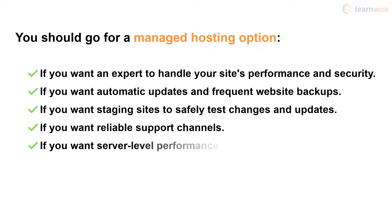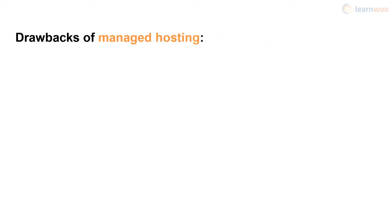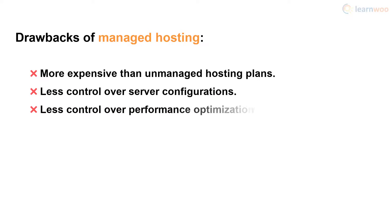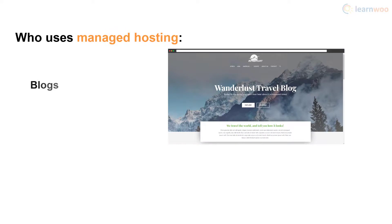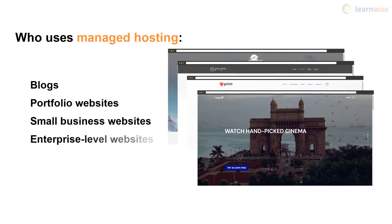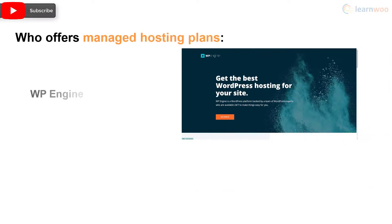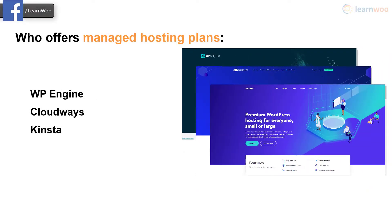Managed hosting is also ideal if you want server-level performance optimization so you don't have to weigh down your website with plugins. However, managed hosting options do have drawbacks — they are generally more expensive than their unmanaged counterparts and give you less control over server configurations and performance optimization measures. That said, any type of site from blogs to enterprise-level websites can use a managed hosting plan. WP Engine, Cloudways, and Kinsta offer excellent managed hosting plans.